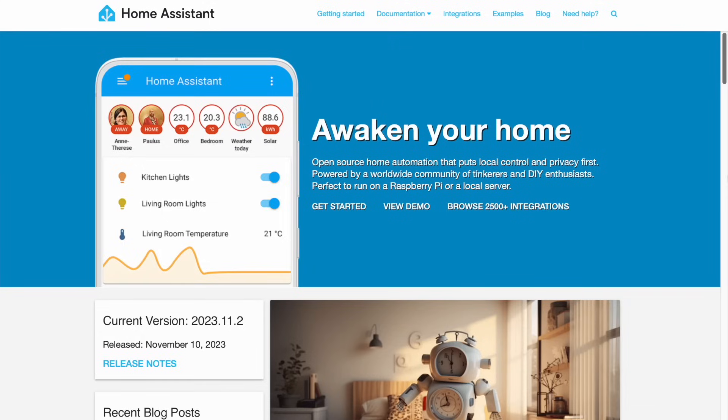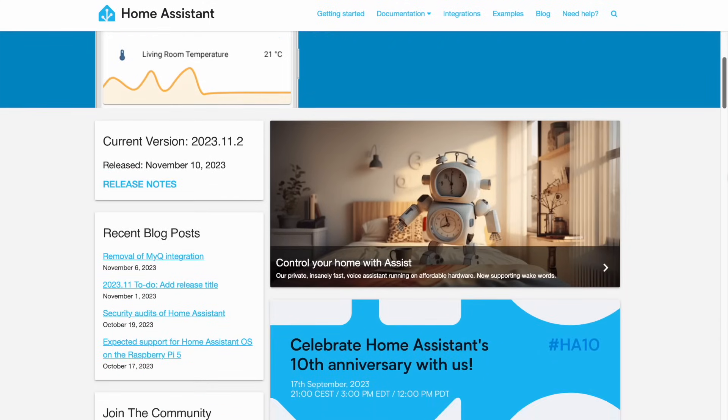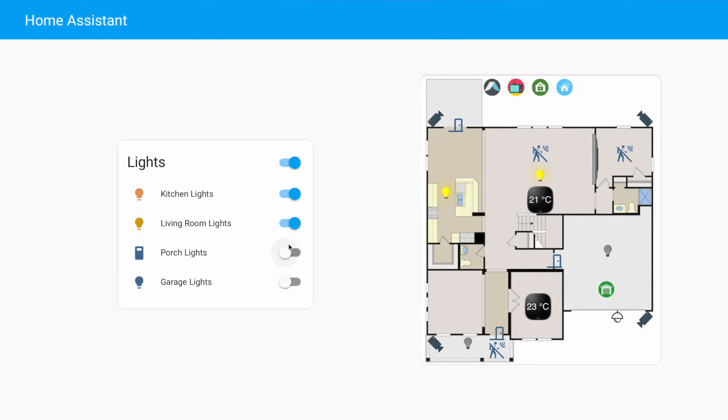Can you explain to viewers what exactly Home Assistant is? Sure — it's home automation software that's open source, contributed to by loads of different people all over the world. It basically connects lots of different smart devices together from all sorts of different brands and lets you control and monitor them from a single place. I use it to control most of my home now — things like my lights, my security system, my heating, and even my dishwasher.